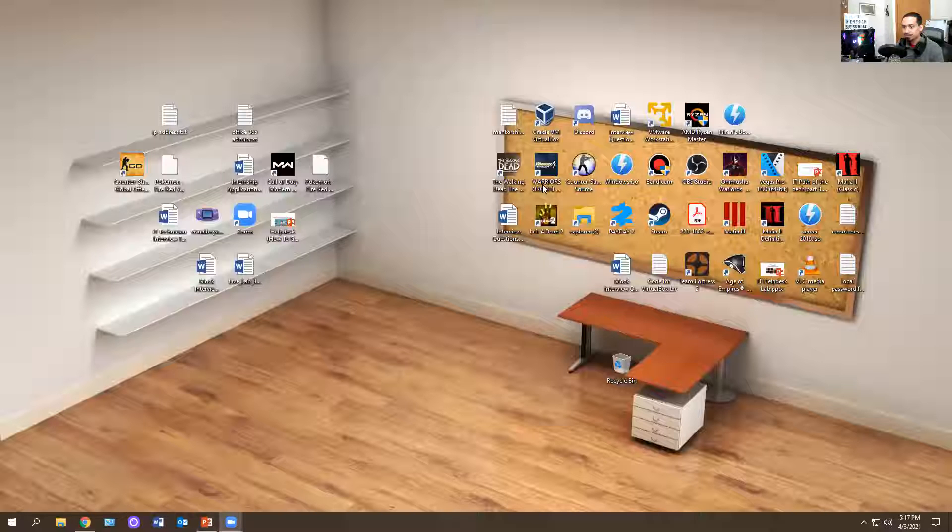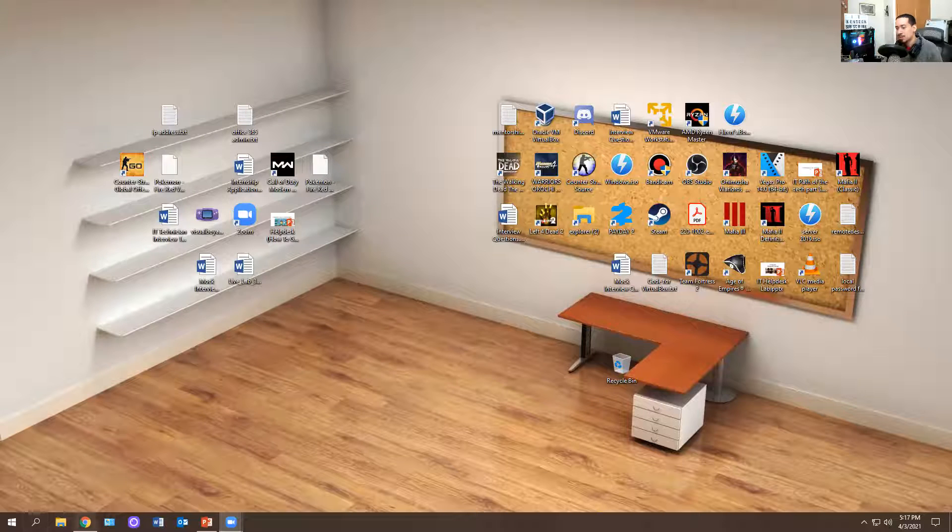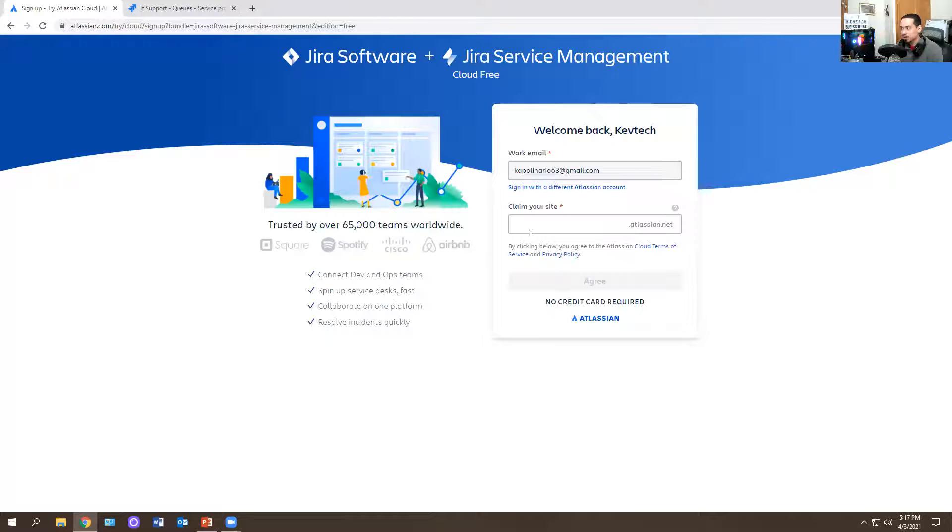Now I'm going to show you how Jira works, how to use it, and how to get it for free — and then you can add the skill to your resume. I'll put the website link below in the description. So here on the website: you can support 10 users, three agents, includes two gigabytes of storage, offers community support, and is always free — no credit card needed. You select the Jira Service Management free plan, hit next, enter your site name and email, and then next, next, next, agree, and open it up.